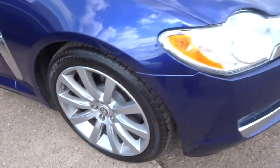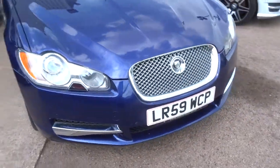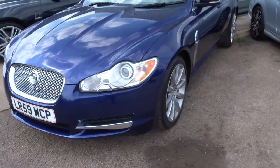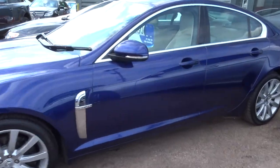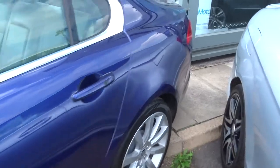It has multi-spoke alloys, it's a 59 plate, and it does about 42 miles to the gallon — it's a diesel. The car is absolutely stunning.